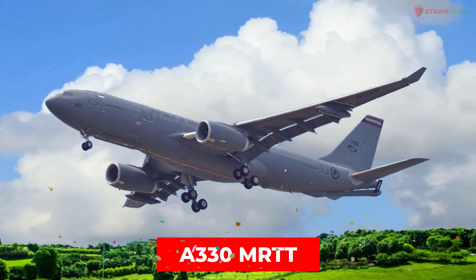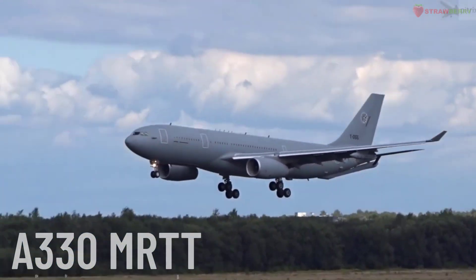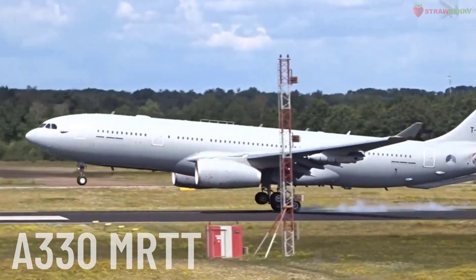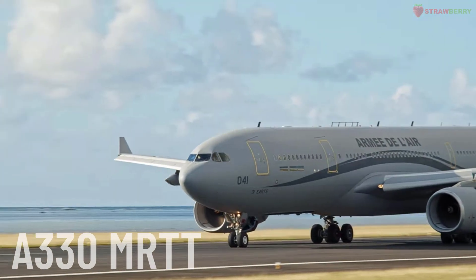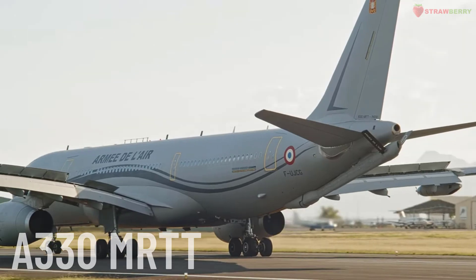Airbus A330 MRTT. The Airbus A330 MRTT is a military transport and aerial refueling aircraft developed by Airbus, based on the civilian A330 airframe. The A330 MRTT can transport troops, cargo, and provide aerial refueling to other military aircraft.